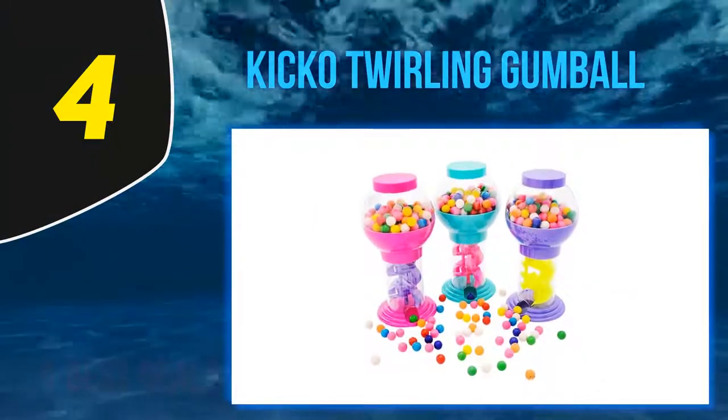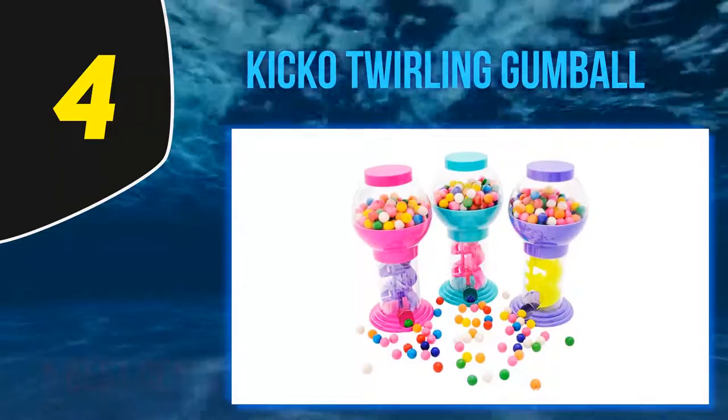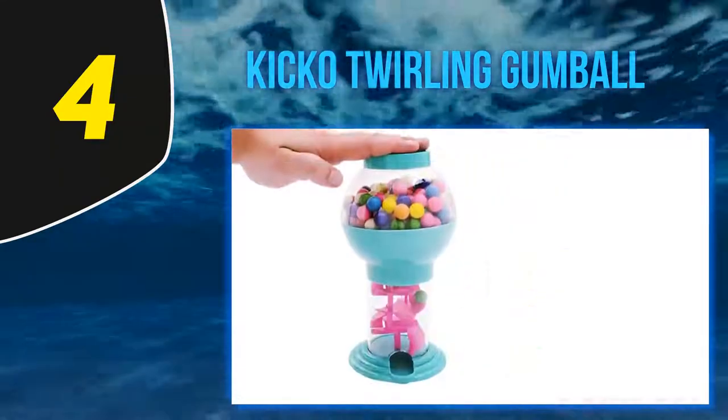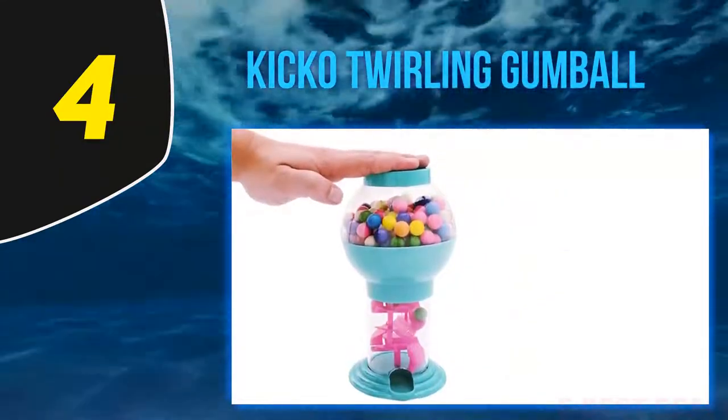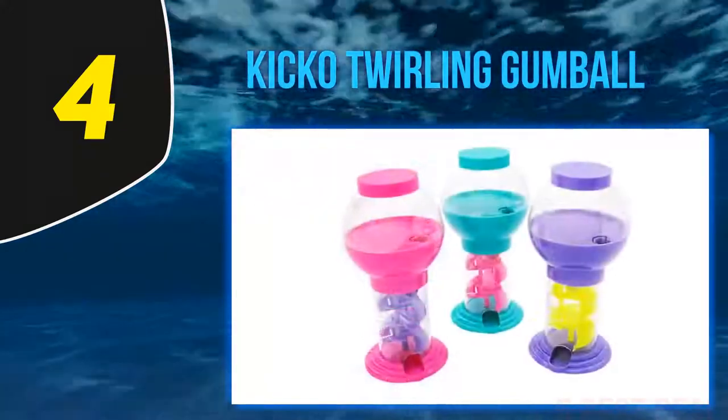At number four, Kiko Twirling Gumball. The exquisite features of this candy dispenser will let you use it according to your needs. This can be perfect for different occasions including Christmas, kitchen buffet, and birthday parties.